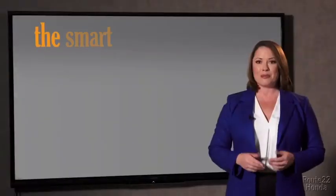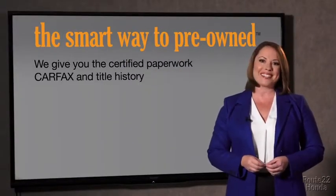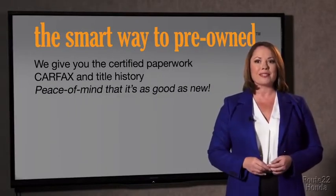The best thing I like about SmartWay Pre-Owned, besides the great price I got, is that I know I bought a good car. Why should you worry if the odometer's been rolled back or you're the victim of a salvaged or rebuilt vehicle, or worse, a washed title? We give you the certified paperwork, along with the CarFax and the title history, providing you with the peace of mind that your certified pre-owned is as good as new.